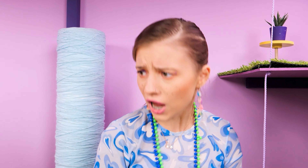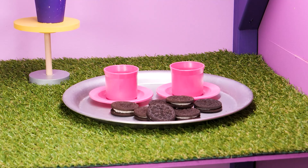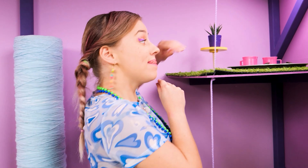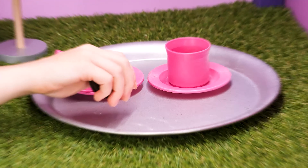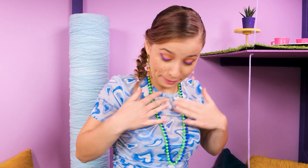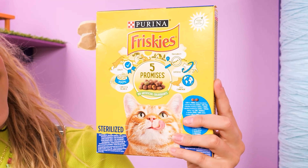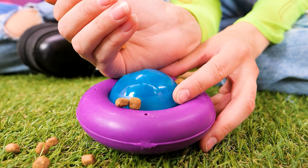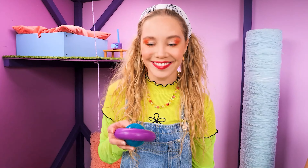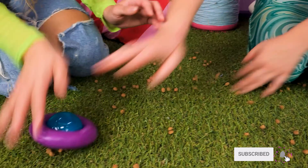Why not? Mr. Snuffles will have a tea party! Not while I'm around! I've got it! Look at this clever cat toy! Pour some snacks inside and the kitten will eat and play! Mine! Mine! Mine! Got it! Yum!